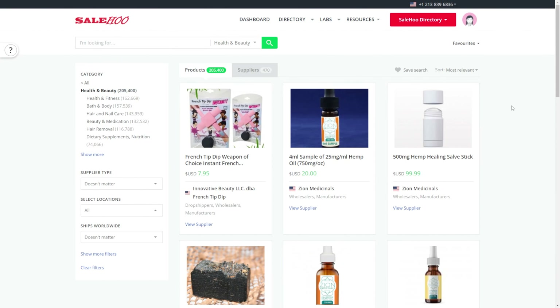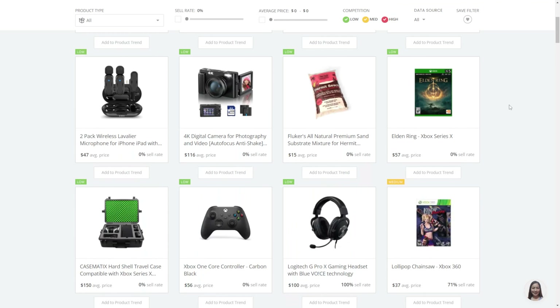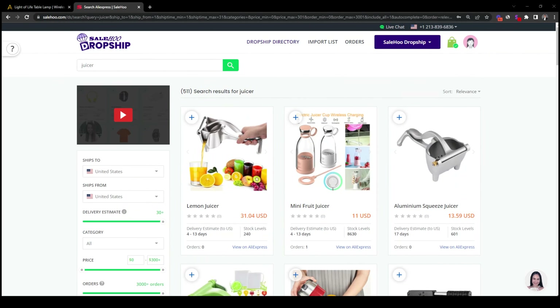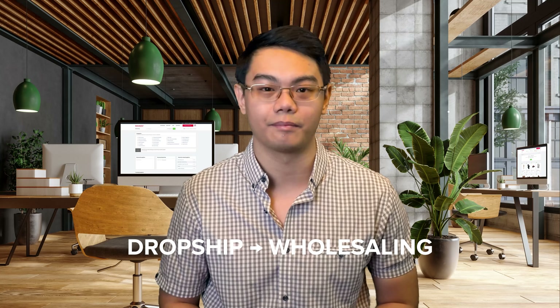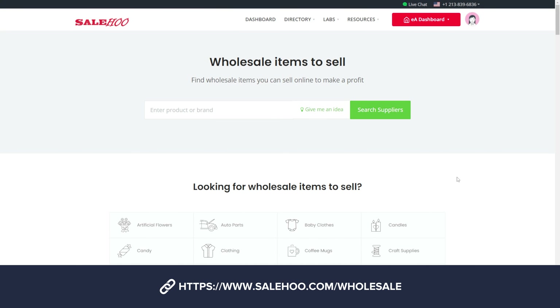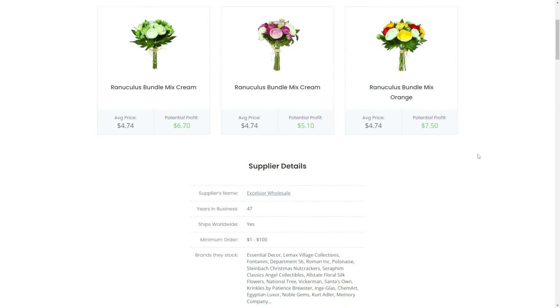With Salehoo, you can trust the suppliers you work with and not worry about a scammy manufacturer delivering low quality goods or running off with your deposit. Access to Salehoo also includes Salehoo Labs and Salehoo Dropship, which can be useful for finding winning wholesale products. You can also test out product ideas using Salehoo Dropship without investing in inventory — this minimizes risk and helps you validate products before transitioning to wholesaling. Simply enter your product idea in the free tool and you'll see potential suppliers waiting to take your order.